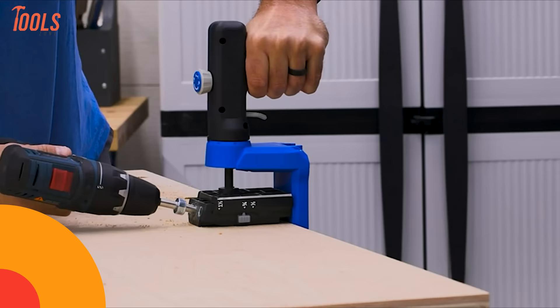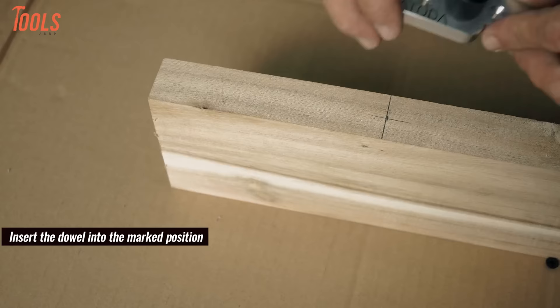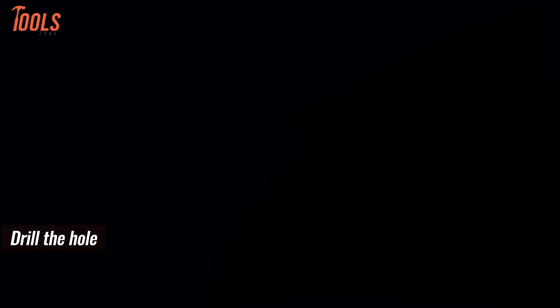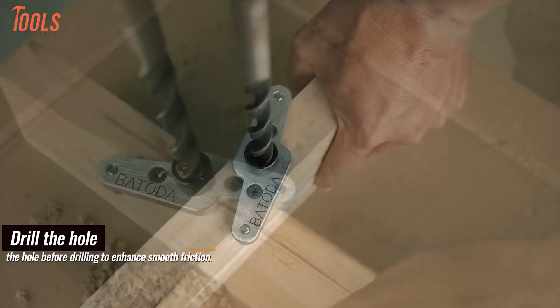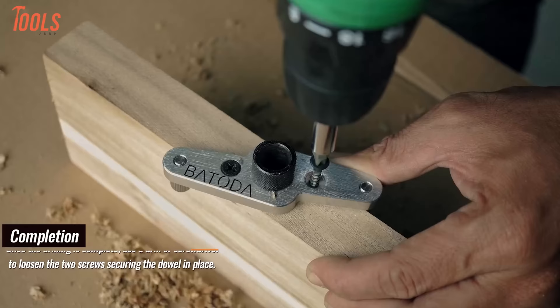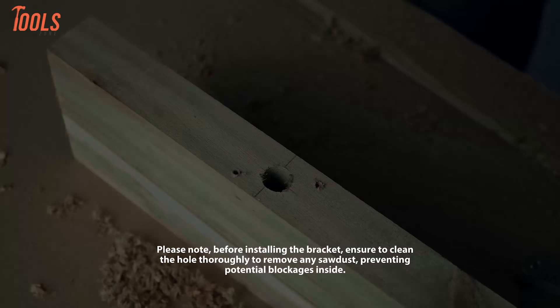The Batoda Dowel Jig Kit for floating shelf brackets is a comprehensive solution for creating hidden shelf brackets on floating shelves. This kit, inclusive of a half-inch drill bit, facilitates precise installation of floating shelf hardware, enabling the creation of concealed and aesthetically pleasing shelves. The self-centering mechanism ensures accuracy in shelf bracket placement, and the half-inch drill bit aligns seamlessly with the hardware, providing seamless integration of dowels for robust and concealed shelf support. Ideal for a range of applications from hidden to floating shelf brackets.